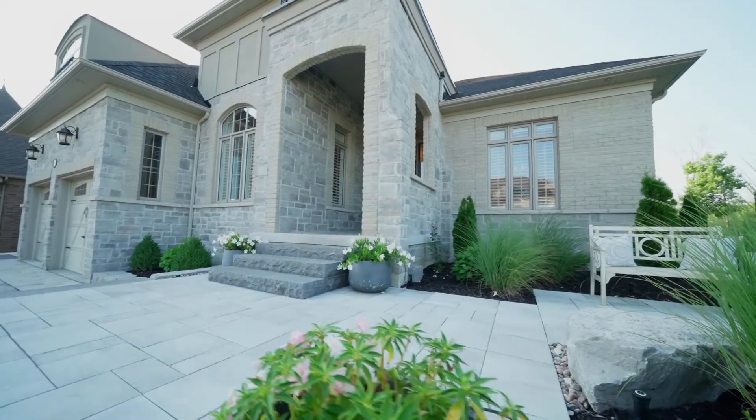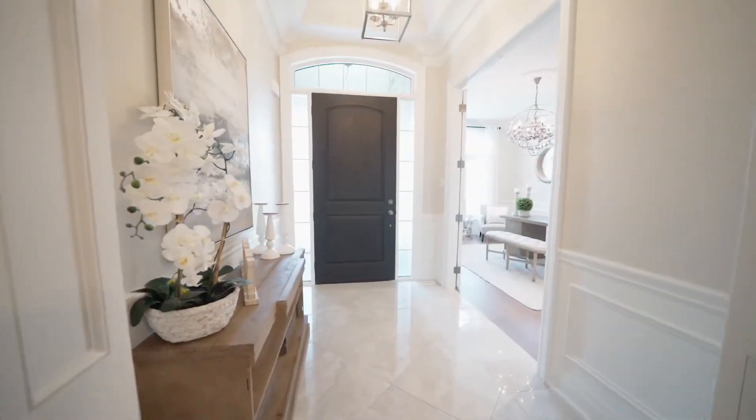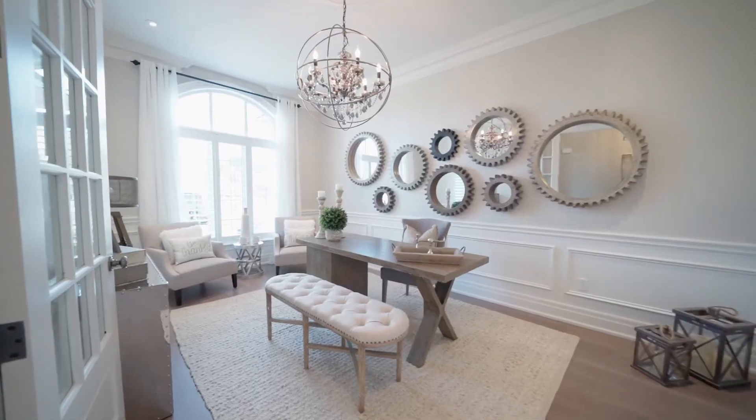The main entrance, a statement in gleaming marble and superbly crafted woodwork, leads into a quiet, naturally lit home office area.